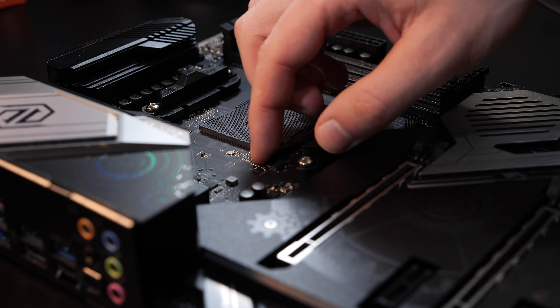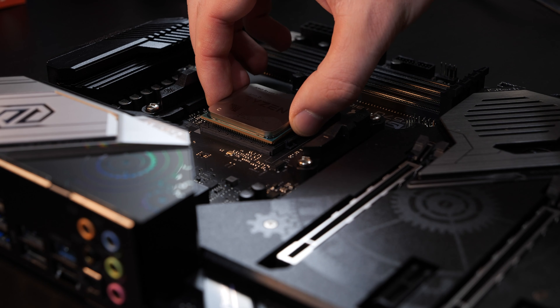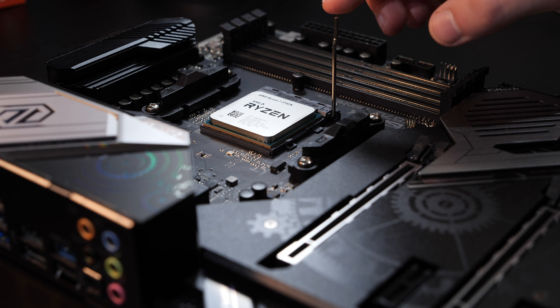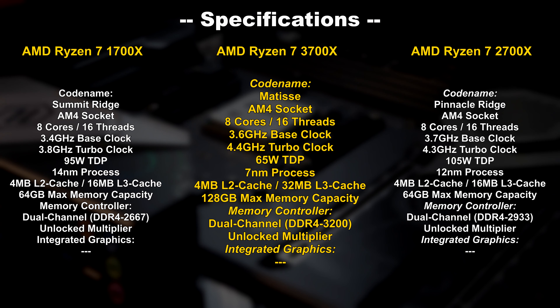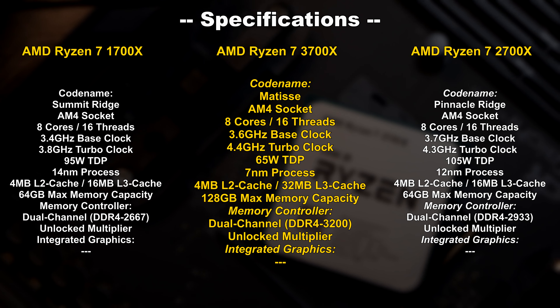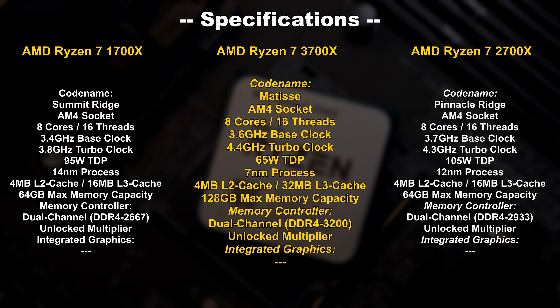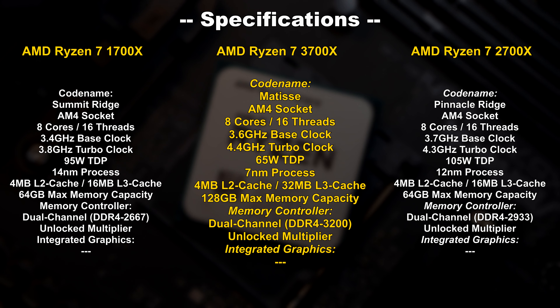To get a better picture and to refresh our minds, let's quickly take a look at the specs of these three CPUs. Just like AMD promised at the beginning of the Ryzen journey, the then newly introduced socket AM4 would still be in use for the next few years. Who knows, we might get another, if not even two more generations out of the socket. But let's not go too deep into speculation. As you can see, all three generations of Ryzen 7 are equipped with eight cores and 16 threads.